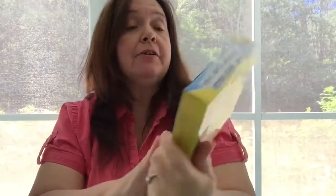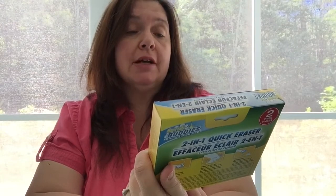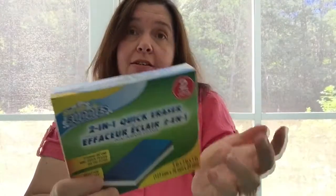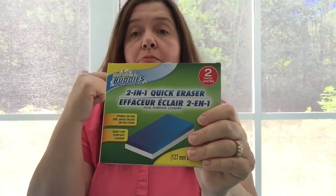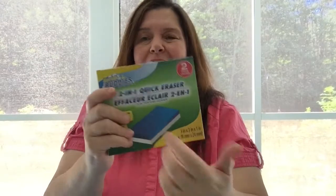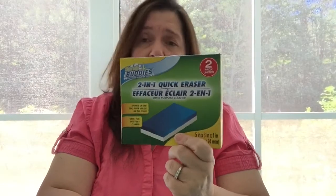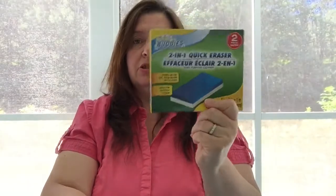I was completely out of these Scrub Buddies two-in-one quick erasers — they come in a two-pack. I think these do a really good job, just as well as the name brand ones that are much more expensive. I get two for $1.25. They are slightly thinner and might not last as long, but for a heavy duty cleaning job I don't really want to keep them afterwards anyway, so I'd rather pay $1.25. I bought two boxes.